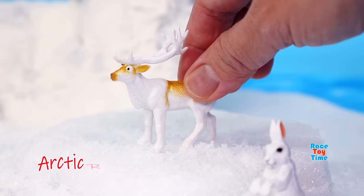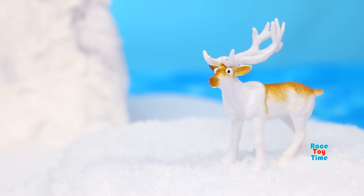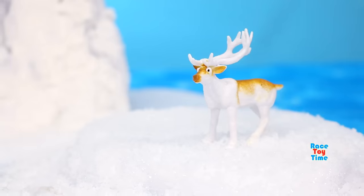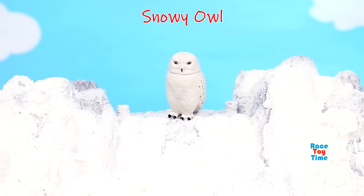Next, we have the Arctic reindeer, also known as Greenland caribou. Their noses are specially designed to warm the air before it gets to their lungs. Here's the snowy owl. Snowy owls have excellent hearing and eyesight.